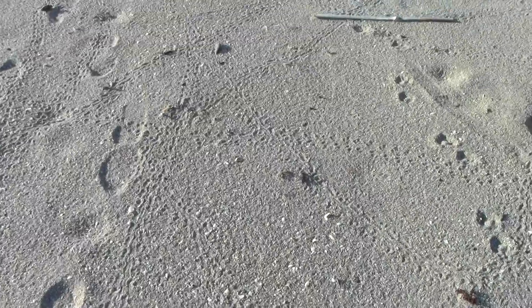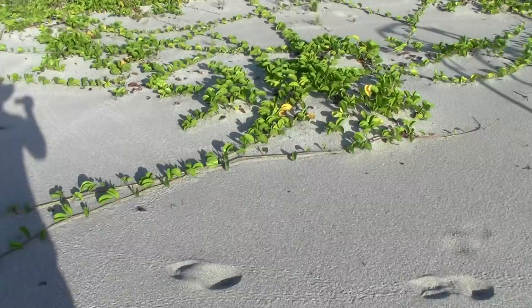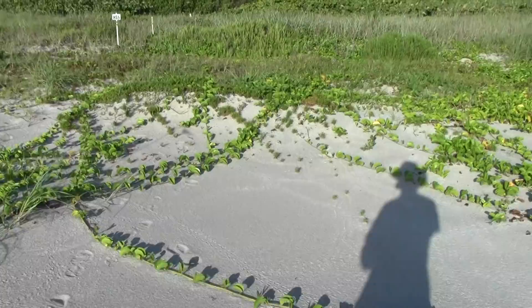You can see all these tracks here — baby turtle tracks. They're all over the beach, up and down. Unfortunately, a lot of them are looking a little distracted. They're going up into the dunes.